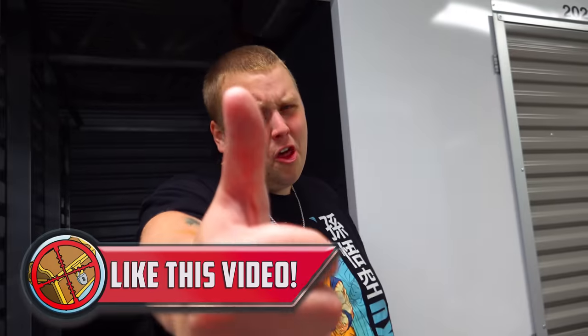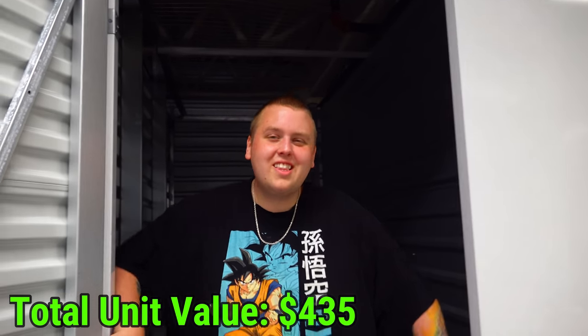Leave this video a thumbs up and subscribe if you are new because we're buying storage units like this all the time.